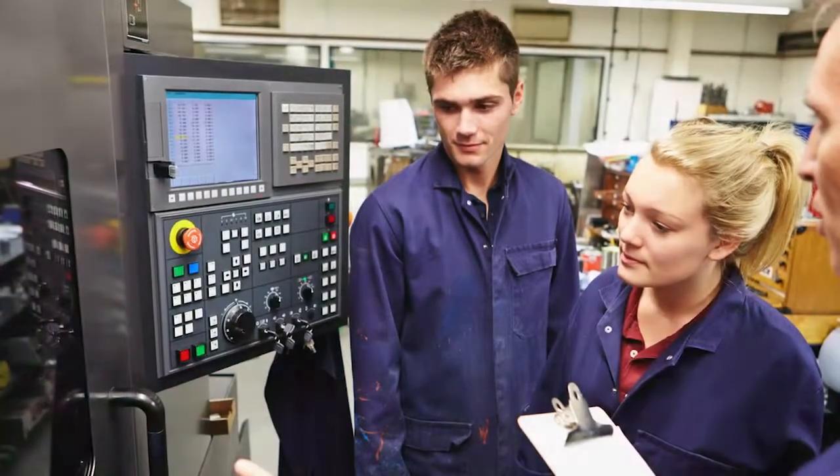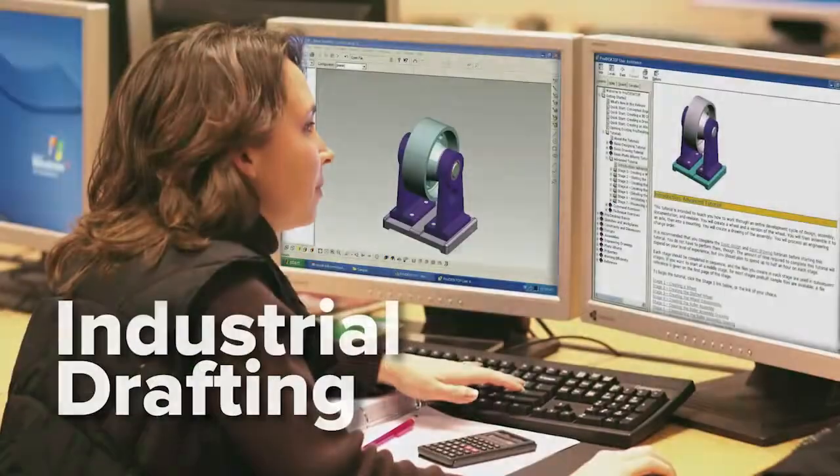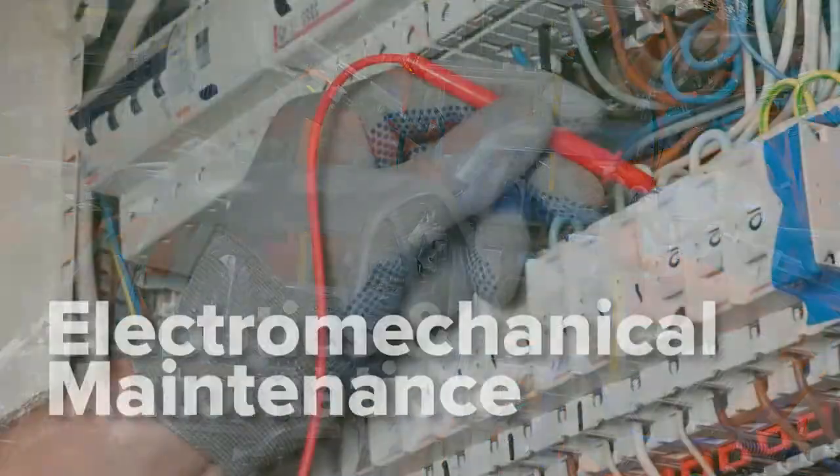Numerous real-world training opportunities exist for students in the areas of mechanical engineering, industrial drafting, manufacturing, robotics and automation, and electromechanical maintenance.